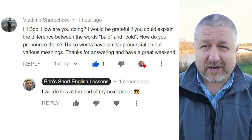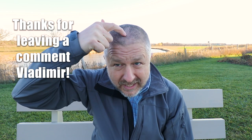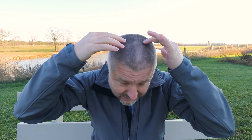First of all, 'bald' — B-A-L-D. I'm not bald. You can see right here, though I'm not sure what's happening — I think this is just gray hair, but it could be the beginning of my hair falling out. Maybe in a few years when you're watching Bob the Canadian, I might be bald. But a bald person is a man that has no hair. My grandfather on my dad's side of the family was bald.